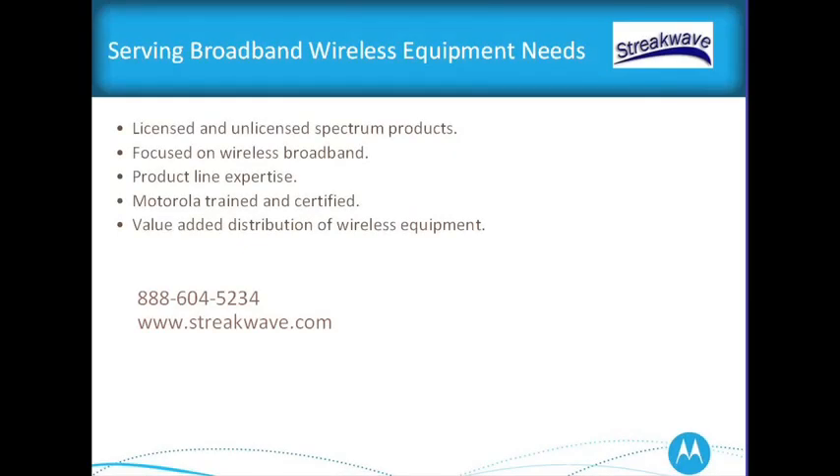Good morning, and welcome to StreakWave Webinar's presentation of Motorola's Mesh AP7181 Outdoor Wireless Broadband Access Point. Today we'll be presenting information, an overview, and training regarding the 7181, a new product from Motorola that promises to provide all kinds of new options. I'm going to turn this over to our presenter, Rosalie DeBona, Product Manager for the Mesh Network Division at Motorola.